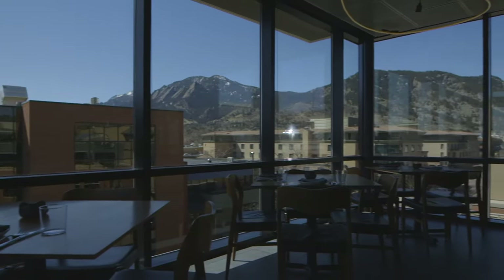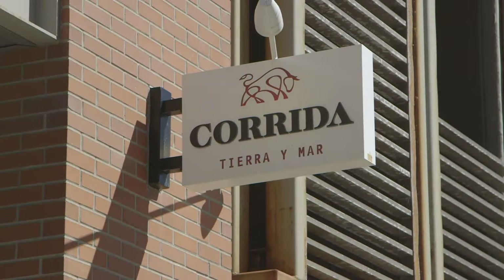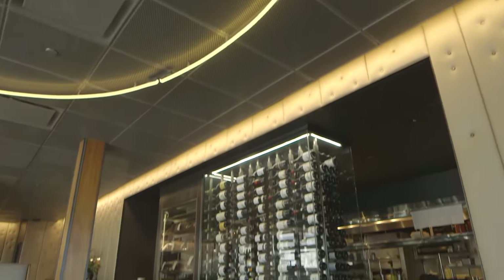It's beautiful views of Boulder's iconic Flatiron Mountain Range. Corita is a Spanish inspired chop house drawing from traditions new and old.